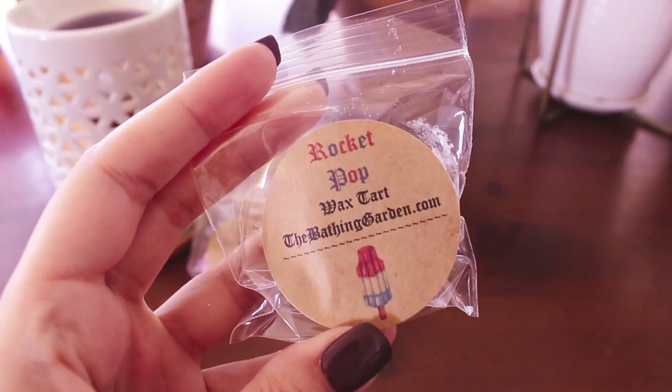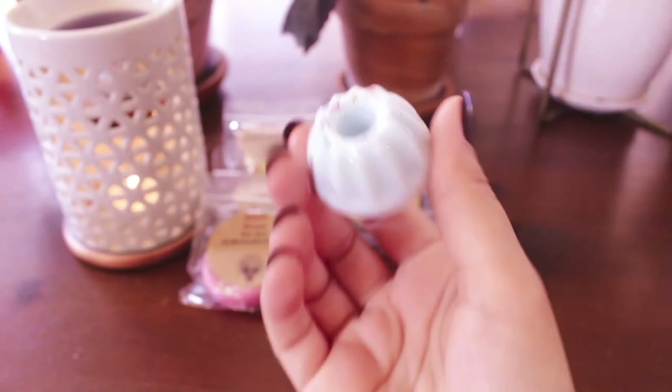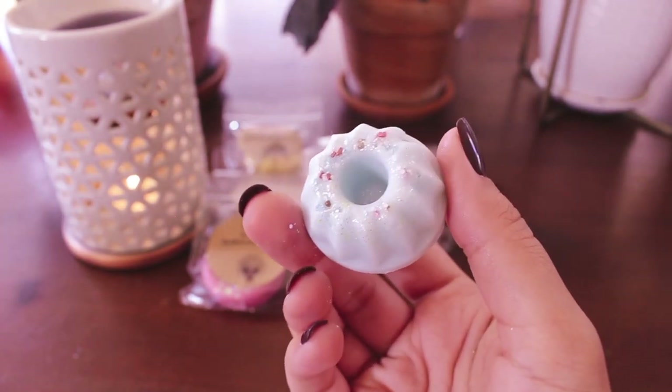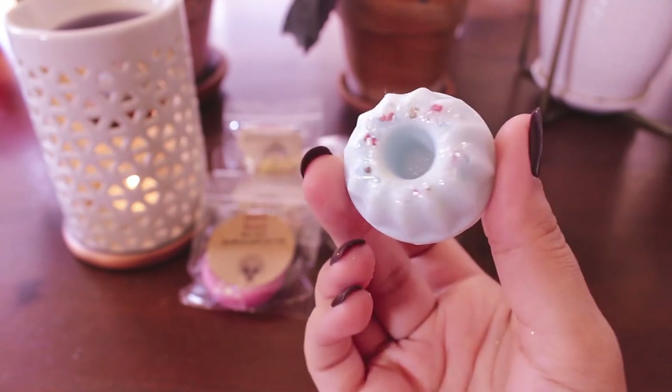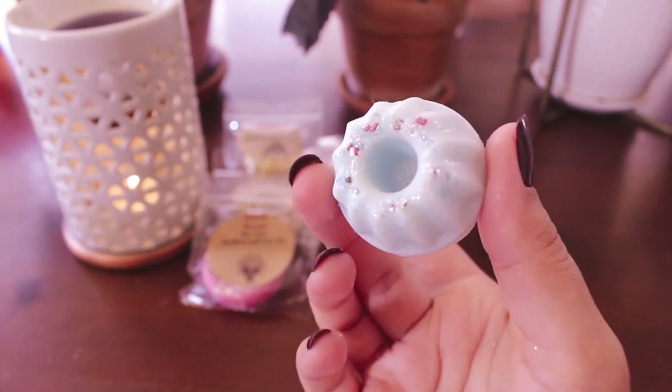This one is Rocket Pop. Obviously it's going to be a rocket pop scent — and yep, it does smell like that. I also almost feel like I get a slight hint of coconut in here. I feel like I get coconut for sure. That's nice, it's very summery. That smells good.